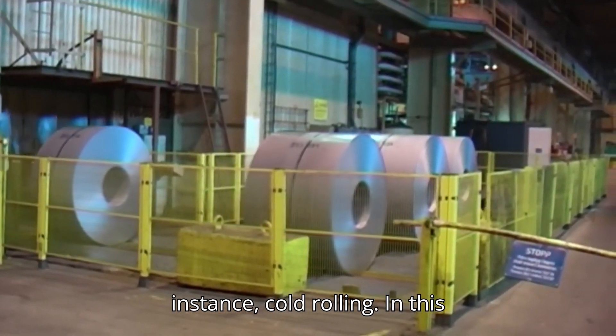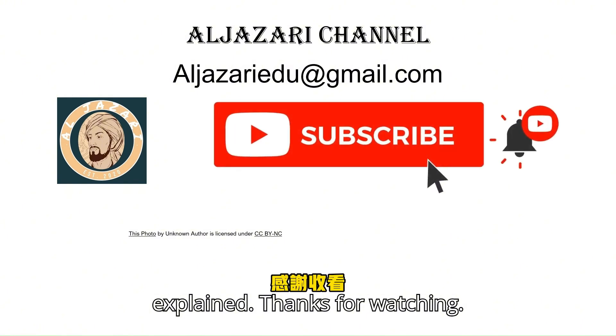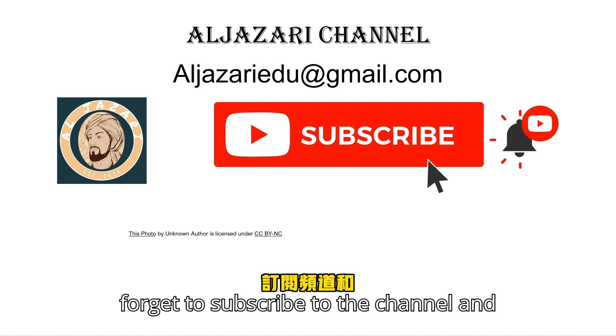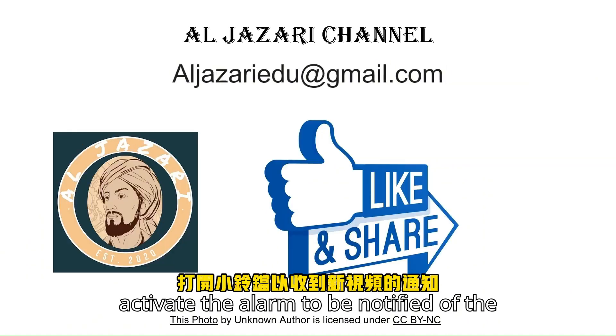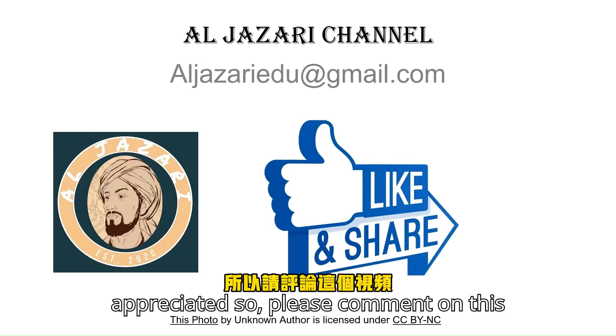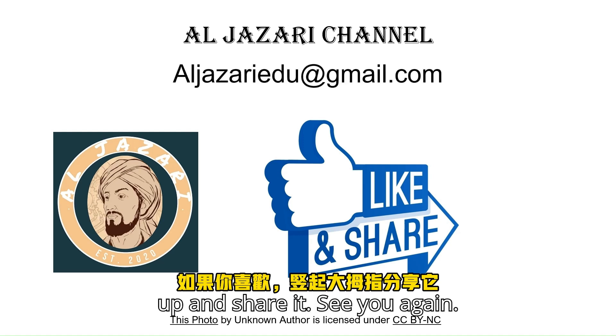In this video, the hot-rolling process has been explained. Thanks for watching. Keep following us, stay tuned, and do not forget to subscribe to the channel and activate the alarm to be notified of new videos. Your feedback is appreciated, so please comment on this video. If you like it, give a thumbs up and share it.